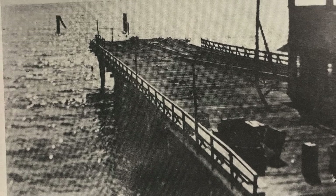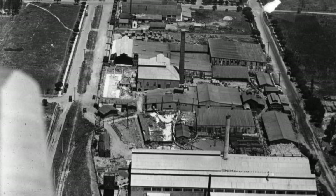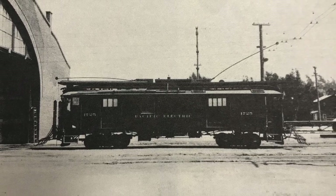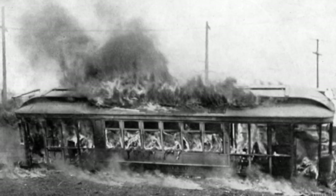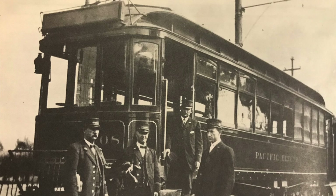In the 1920s, freight on the Redondo line died off, while the growing city of Torrance had many industries which provided a lot of revenue for Pacific Electric. In 1921, the Redondo car house was destroyed and many cars stored there at the time were burned, declared a total loss. As passenger traffic dwindled, freight remained strong. The shuttle service between El Nido and Hawthorne ended in 1933, and the line was promptly abandoned.